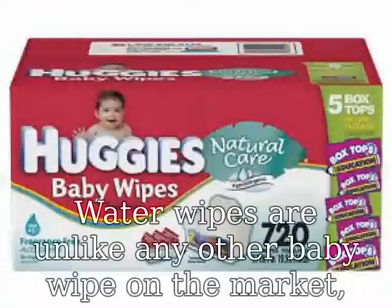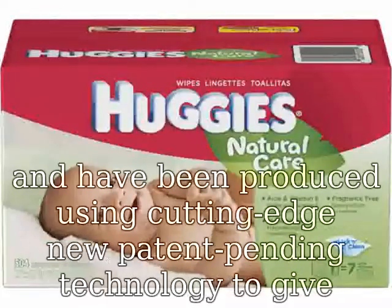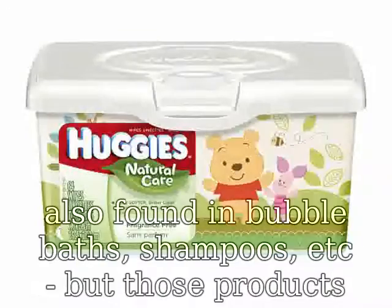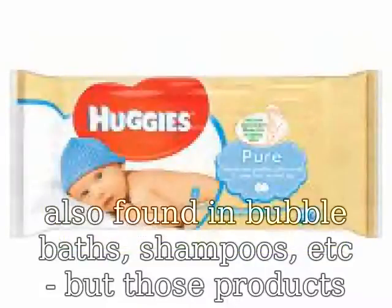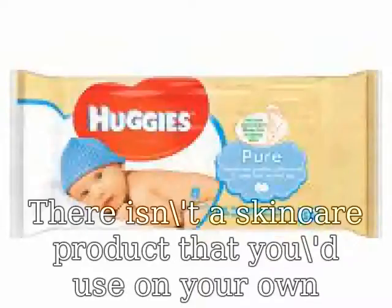Effective yet ultra mild, pure and gentle Water Wipes are unlike any other baby wipe on the market, and have been produced using cutting-edge, new patent-pending technology to deliver unrivaled mildness, purity, and safety. Conventional chemical-based baby wipes use ingredients also found in bubble baths, shampoos, etc. But those products aren't used on a baby's skin 10 plus times every day.